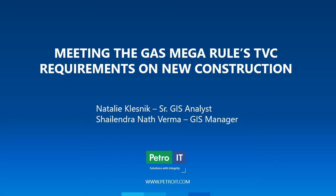Hi and welcome to 'Meeting the Gas Mega Rule TVC Requirements on New Construction.' My name is Natalie Klesnick and I'm a Senior GIS Analyst at Petro IT. Along with my co-worker Shalendra, we created this presentation — I hope you enjoy it.